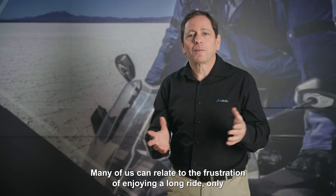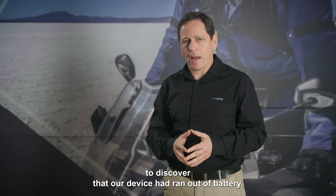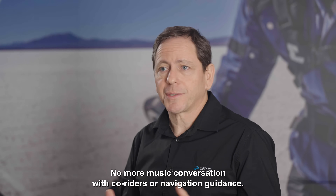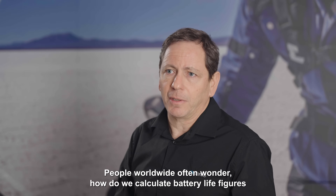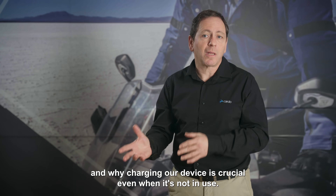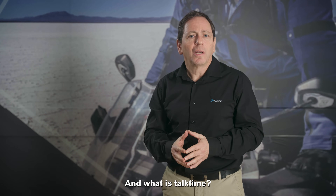Many of us can relate to the frustration of enjoying a long ride only to discover that our device had run out of battery — no more music, conversation with co-riders, or navigation guidance. People worldwide often wonder: how do we calculate battery life figures, and why is charging your device crucial even when it's not in use? What's the deal with this? How does it function? And what is talk time?